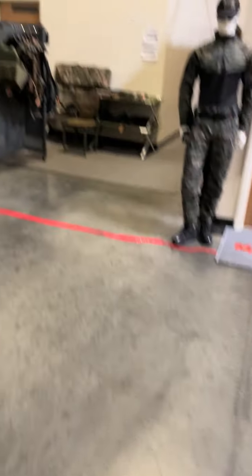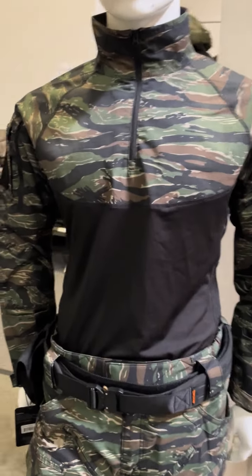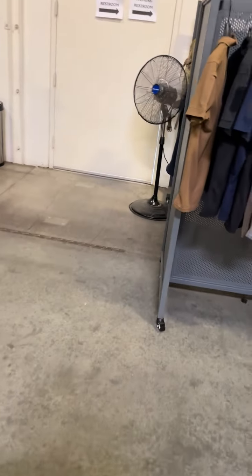Oh, look at this handsome guy over here — look at this tiger stripe, head to toe! Looking good — as anybody does when they're wearing tiger stripe.